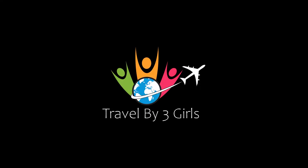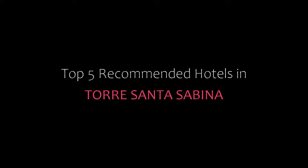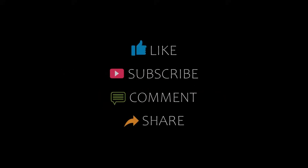Hi everybody, welcome back to my YouTube channel. You are watching a new video of Coffee Commented Hotels. Please subscribe to my channel and don't forget to like, share and comment. Let's start the video.